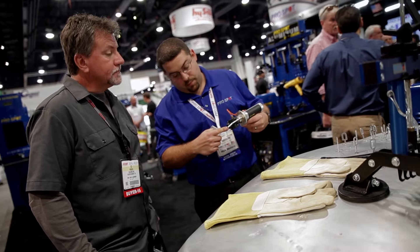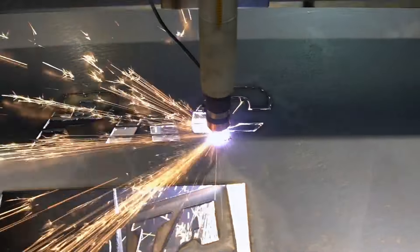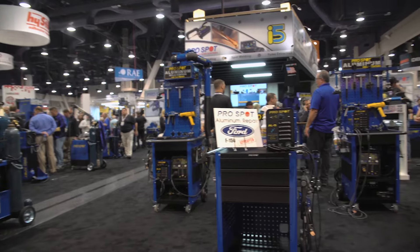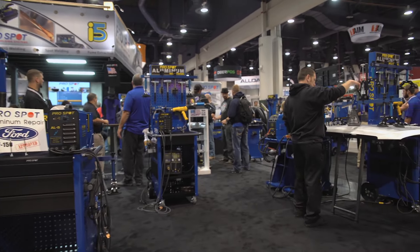Our MIG welders, our dent repair, rivet guns, everything. Because if you're going to be investing in a product, we want it to have been in your hands before. We want you to know that you're going to like it and it's going to help you in your business. If anyone has additional questions on any of our equipment, training, or anything like that, they can visit our website ProSpot.com or any of our social media sites — we're happy to answer any questions.